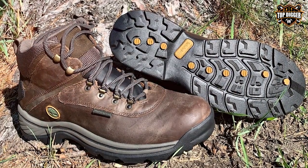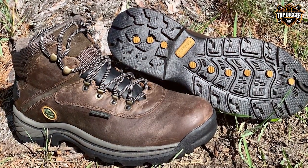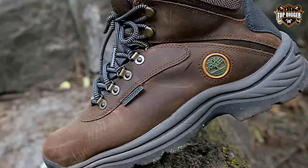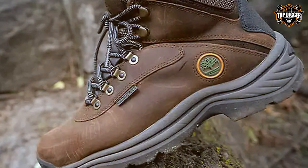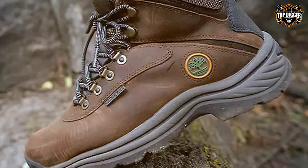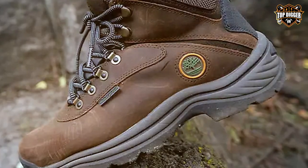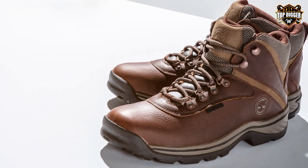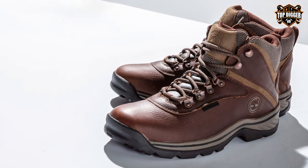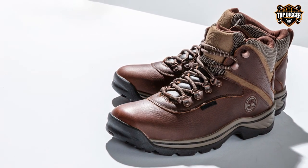The Timberland Men's White Ledge Mid Waterproof hiking boot is a formidable companion for outdoor adventurers. These boots are renowned for their robust construction, unbeatable waterproofing, and timeless design. Crafted from premium full-grain leather, the White Ledge boots are not only durable but also comfortable right out of the box. The seam-sealed waterproof construction ensures your feet stay dry in wet conditions, making them perfect for rainy hikes and river crossings.